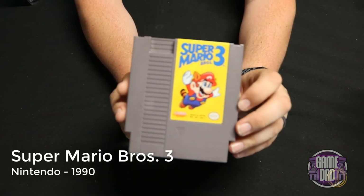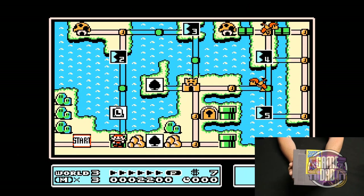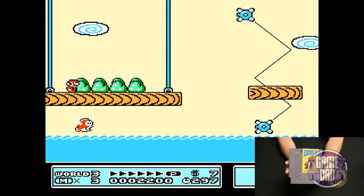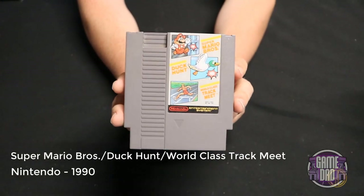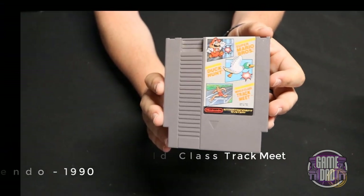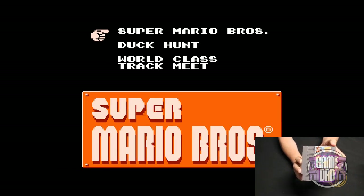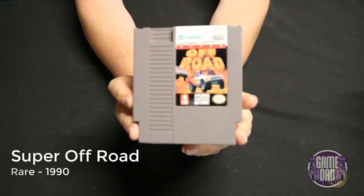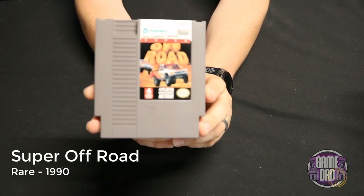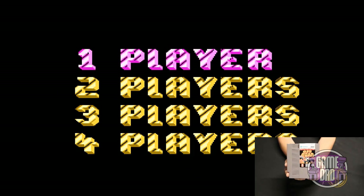Super Mario Bros 3 released by Nintendo in 1990 is a continuation of this classic franchise on the NES — this was the first one to truly have an overworld and really introduce you to a bunch of new worlds that Mario had to offer. The Super Mario Bros Duck Hunt World Class Track Meet cart released by Nintendo in 1990 is a fun combination cart giving you three classic Nintendo games all in one. Super Off-Road released by Rare in 1990 gives you that classic arcade action feel on the NES.